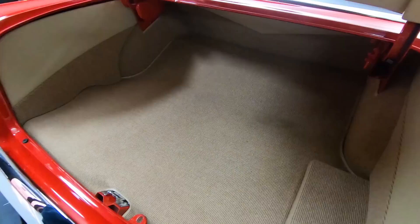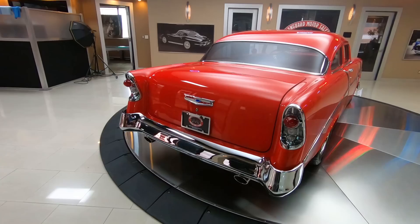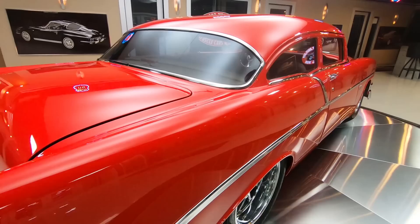Look at that trunk. Plenty of room in there for your clubs, your tent, your lawn chairs — whatever you want to take out to the car show. You can see down the passenger side, just as straight. Everything fit and finish on this car is absolutely beautiful.